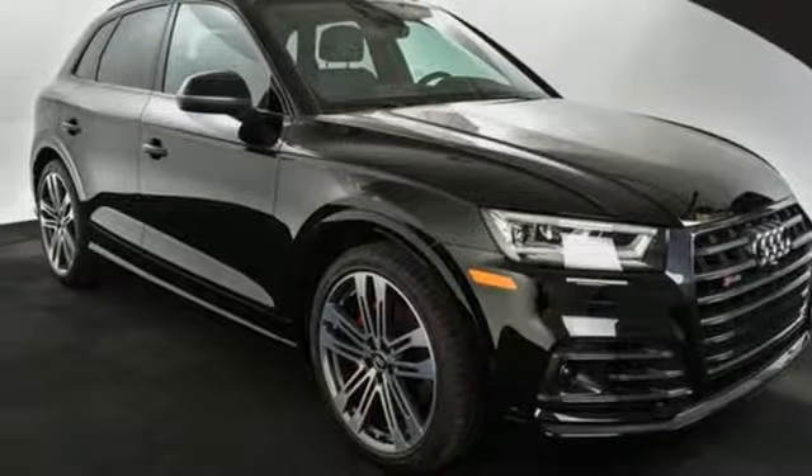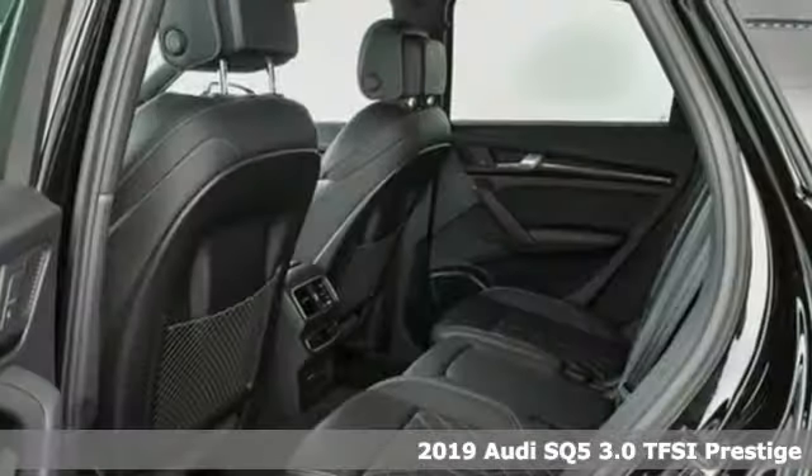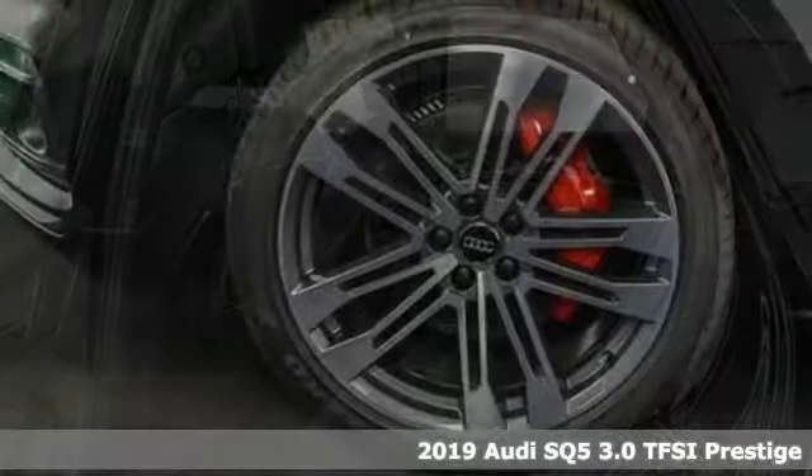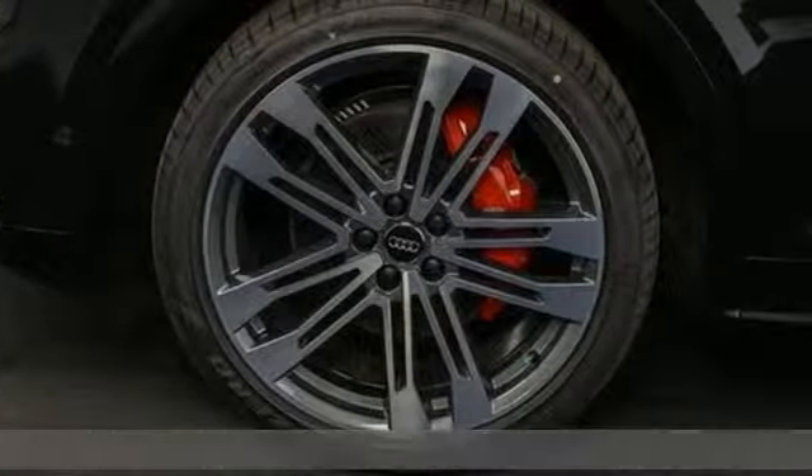Here's a new 2019 Audi SQ5. Imbued and shaped by power, this SQ5 gives you an SUV that's truly a sports utility vehicle.